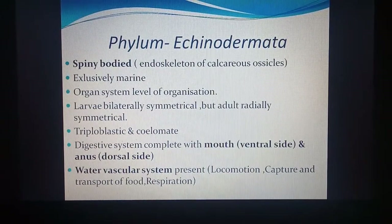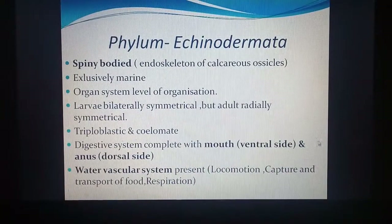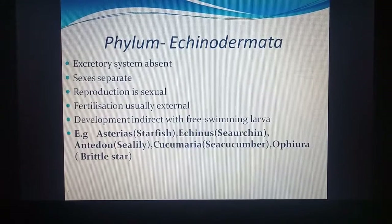The digestive system is complete with mouth and anus as separate openings. The mouth is found on the ventral side and the anus on the dorsal side. A special feature found only in this phylum is the water vascular system — a system of tubes through which water enters the body and is circulated. It helps in locomotion, capture and transport of food, and respiration.